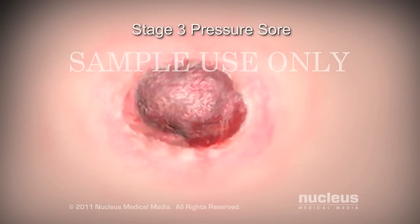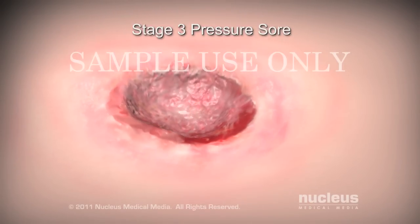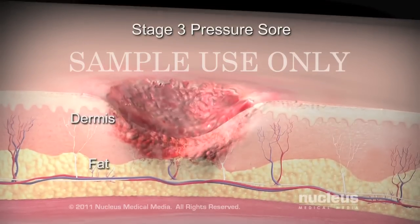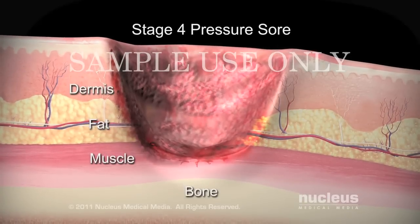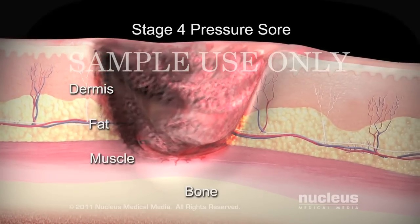A Stage 3 pressure sore involves a full thickness loss of skin that appears crater-like and extends to the layer of fat beneath your skin. Stage 4 is the most severe — a full thickness wound that extends down to the underlying muscle or bone.